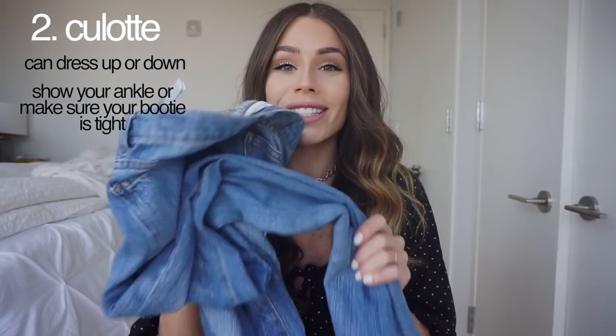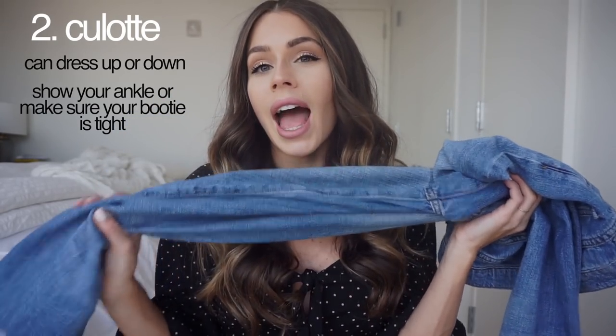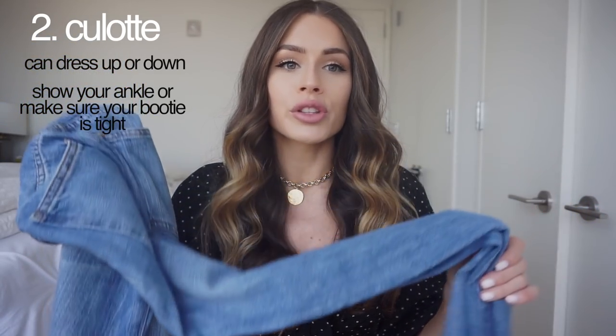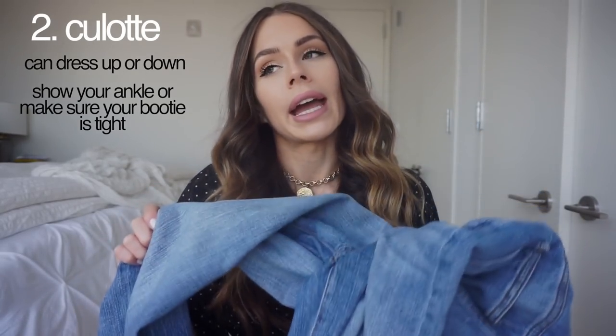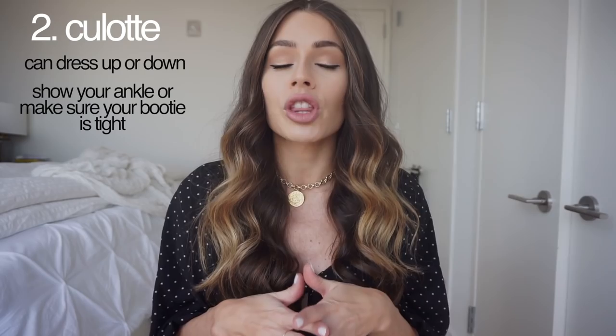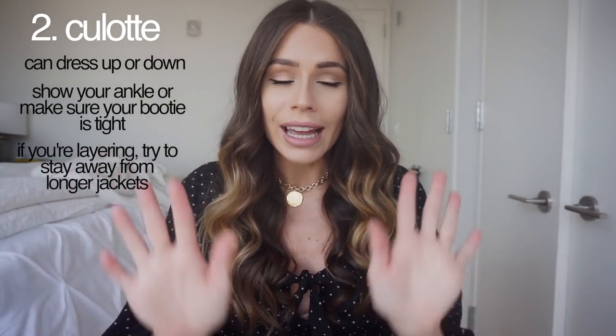For shoes with culottes, I again try to stay away from ankle boots. If I do an ankle bootie, it's got to be something tight at the ankle, because you can get lost in shoe and jean when styling these, so I try to show as much of my ankle as possible. When it comes to layering jackets, I know the rule is to avoid a big flowy jacket with a wide pant, but I do like to do a kimono every now and then. For the most part, I do a crop jacket because you want to see your waist, your body, legs, and hips in the jeans.